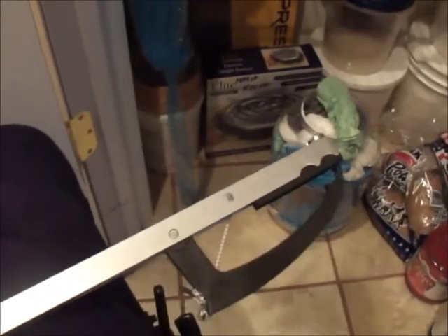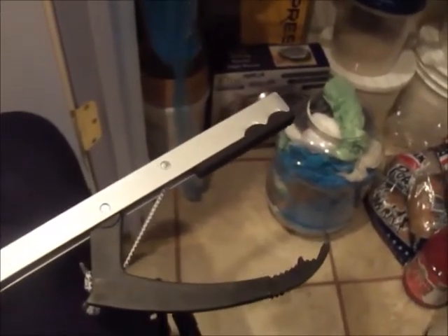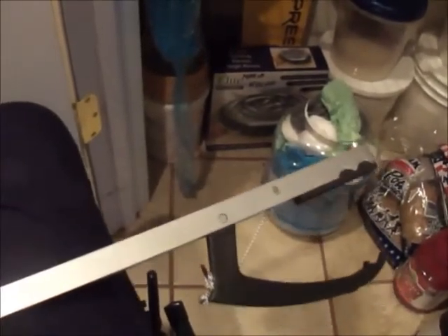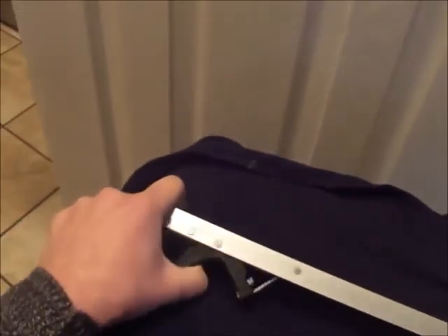One thing I found to be not very useful is this grabber. I believe I found it on Amazon. Supposedly it is a grabber — it does grab stuff from the floor, but if I go to reach something and grab it, it kind of doesn't grip it. So that's one thing I don't like about it.